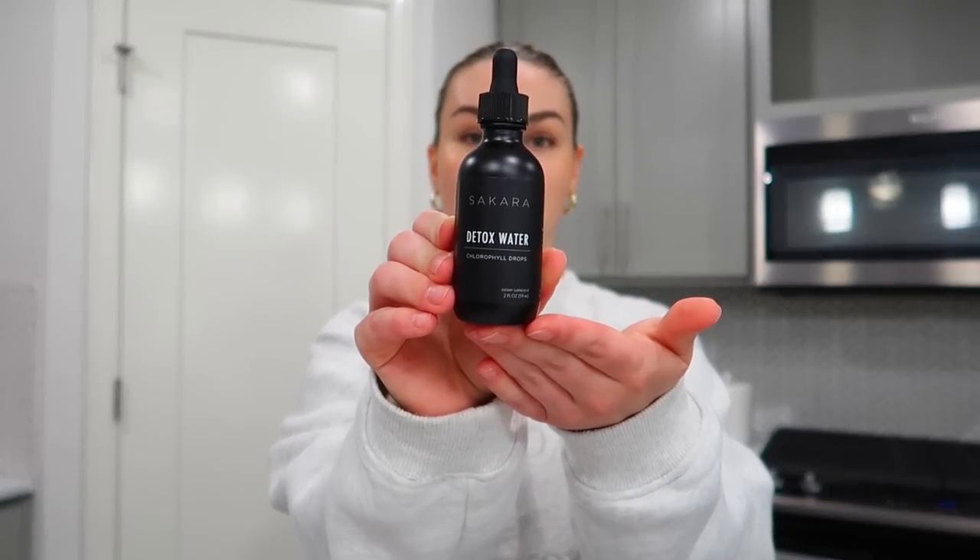I just made myself some chlorophyll. I've really been enjoying chlorophyll — I use this one by Sakara, it's their detox water, and chlorophyll just has so many benefits. This is actually a brand new bottle; I just finished a whole other one and I've felt such a big difference. I like to put mine in a little bit of orange juice because it's just easier to drink that way. So anyway, I made myself a little morning chlorophyll juice.